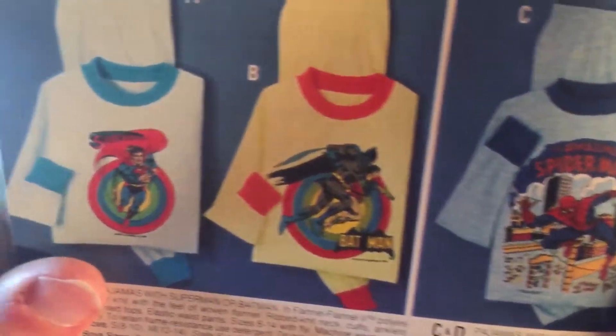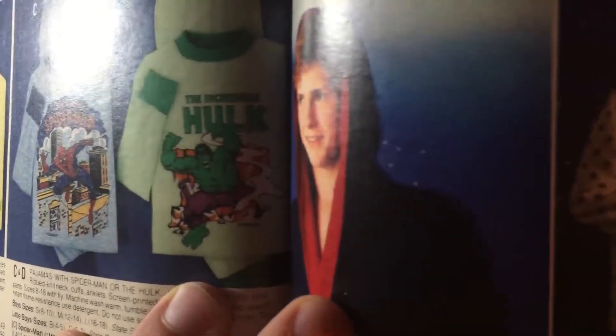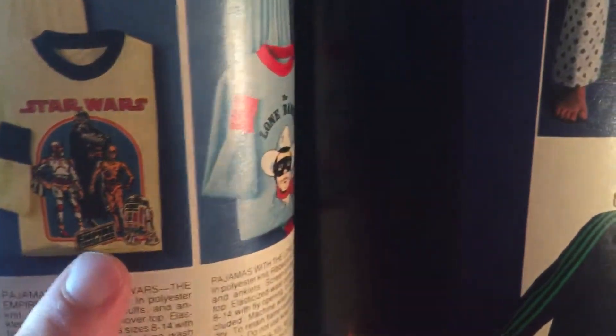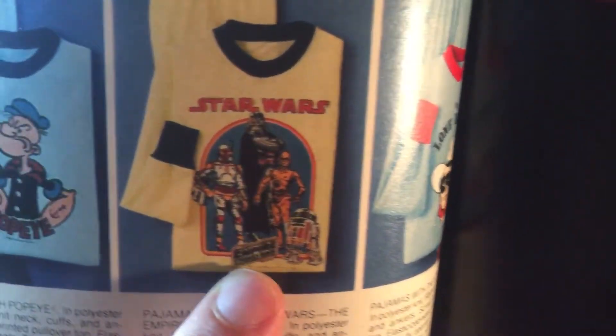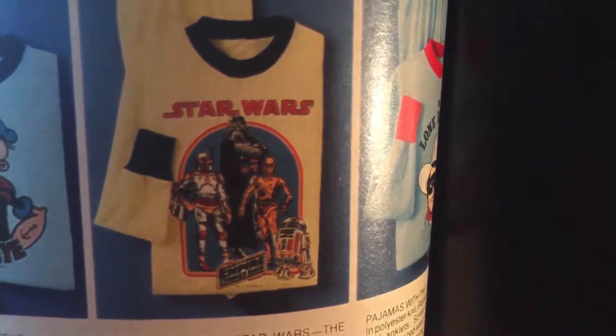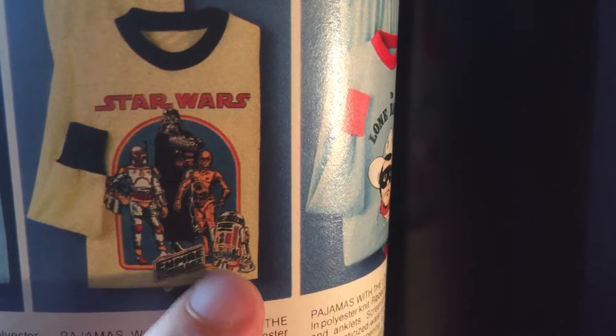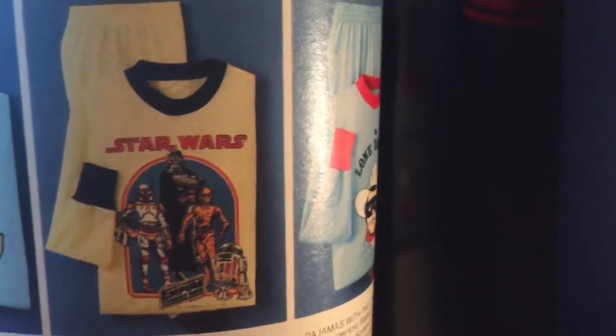These pajamas — that's a nice one, Batman and Hulk. This is an interesting grouping of characters. You've got Vader, a kind of red R2-D2, and C-3PO. The best of — I guess there's a lot of Snoopy in this catalog too.